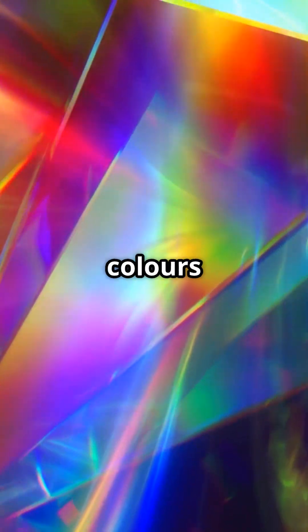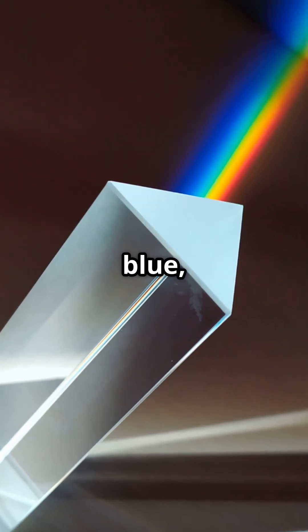This bending splits the light into its seven colors: red, orange, yellow, green, blue, indigo, and violet — the spectrum.